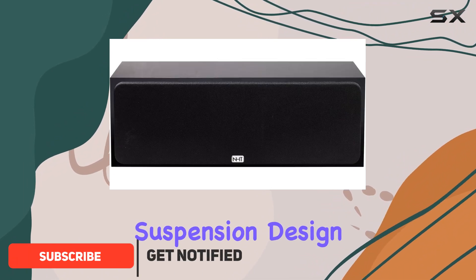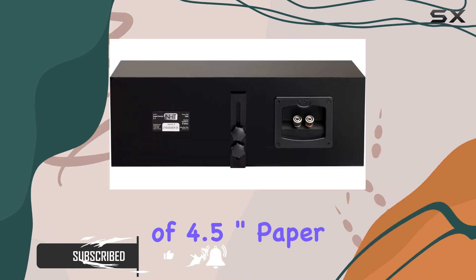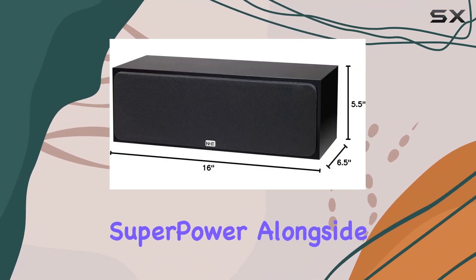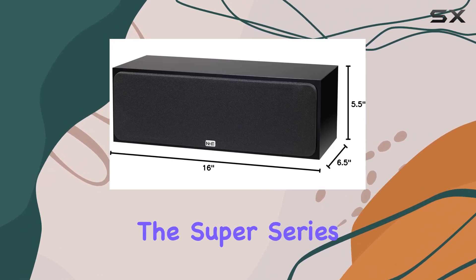Boasting a two-way acoustic suspension design, this speaker features a pair of 4.5-inch paper cone woofers — the same ones found in the SuperZero and SuperPower — alongside a one-inch silk dome tweeter for a seamless tonal balance across the Super Series.